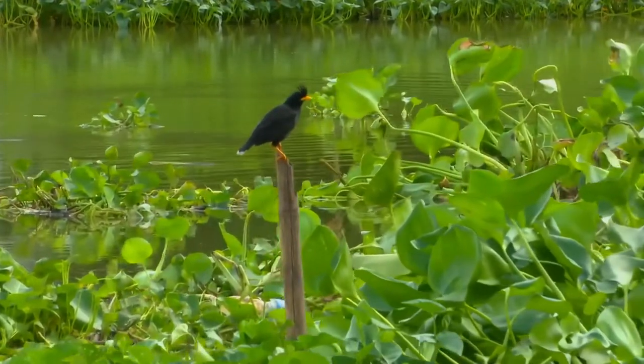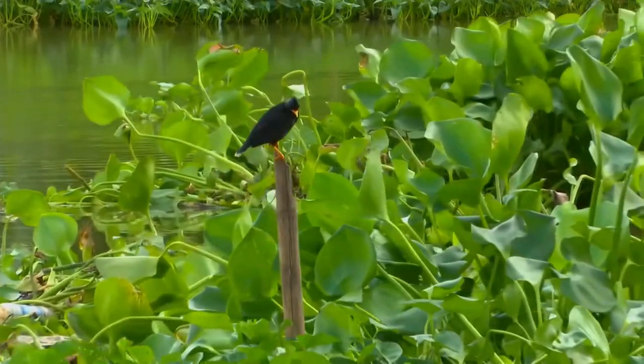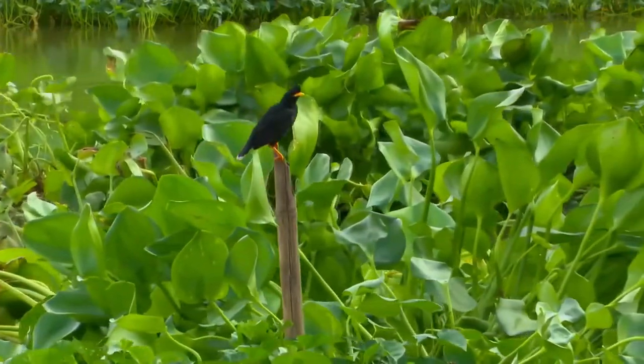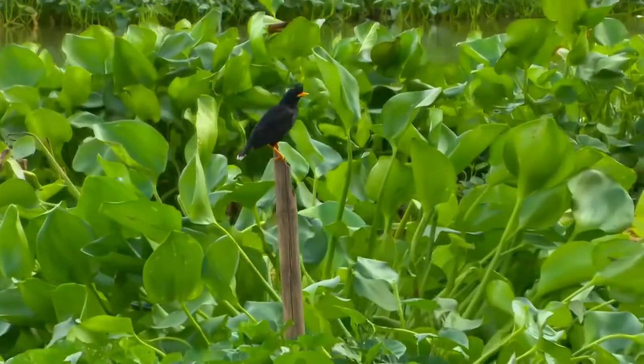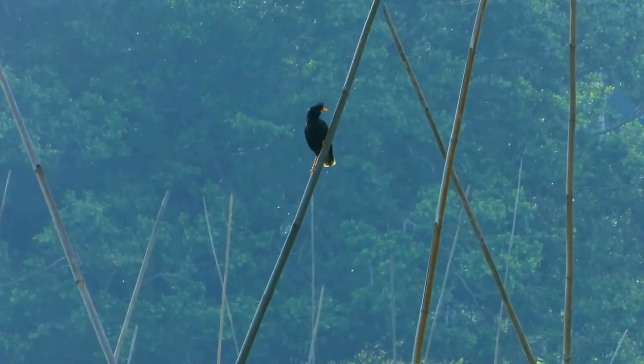Like many starlings, the Crested Mina is omnivorous. It will eat a variety of food including worms, grubs, grains, fruit, and even garbage. It is a highly beneficial bird to farmers, as it feeds on insects and does not attack crops.